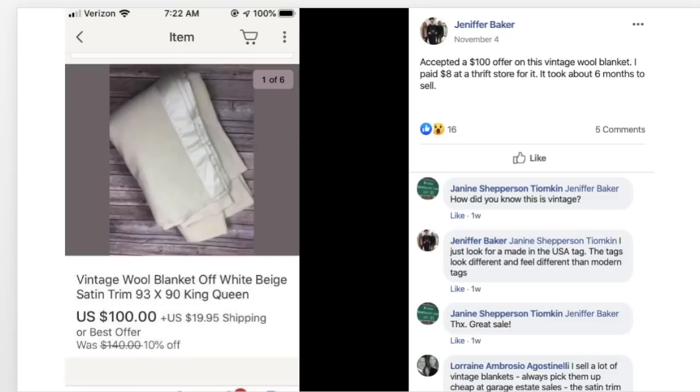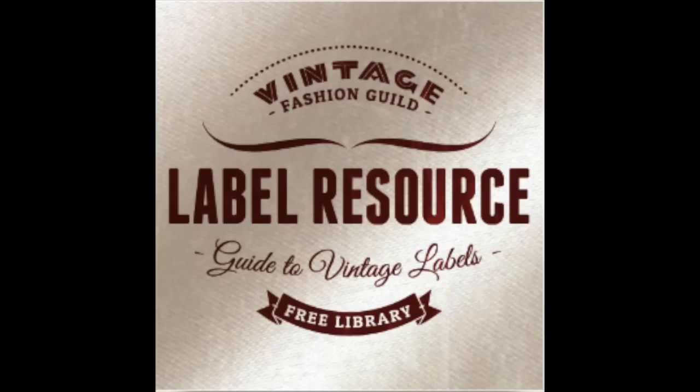Jennifer accepted a $100 offer on a vintage wool blanket she paid $8 for at a thrift store. It took about six months to sell and doesn't even have a brand listed. Someone asked how she knew it was vintage, and Jennifer said she just looks for a made-in-USA tag — the tags look different and feel different than modern tags. You can research vintage tags on the Vintage Label Resource site; link below the video.